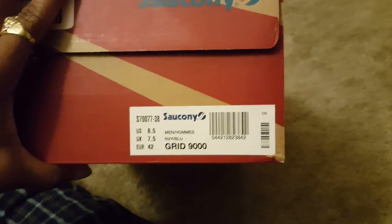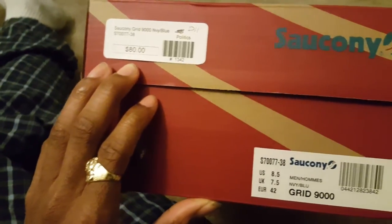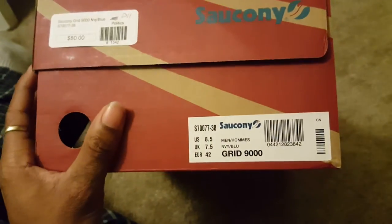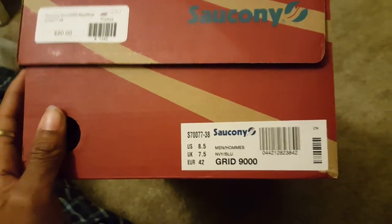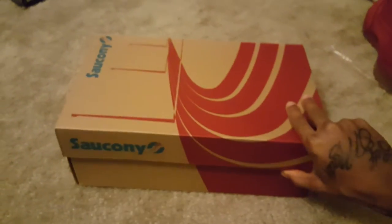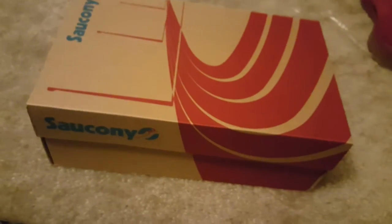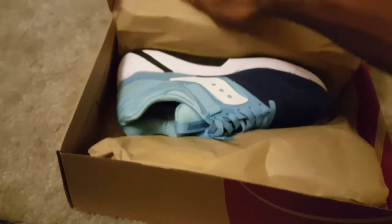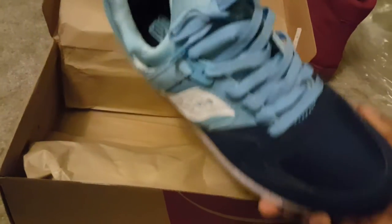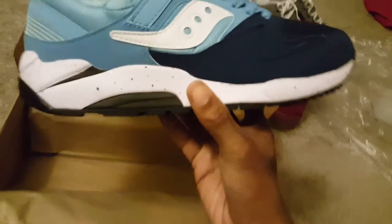These are the Grid 9000. The Grid 9000 came out in 1994 — do your research. These retail for 80 bucks but I got them below 80 dollars — I actually got these for about 60 dollars. This is a new colorway, and this colorway means a lot to me. Ever since I saw pictures of this shoe I've been wanting it, and I finally copped it about two months after it came out.